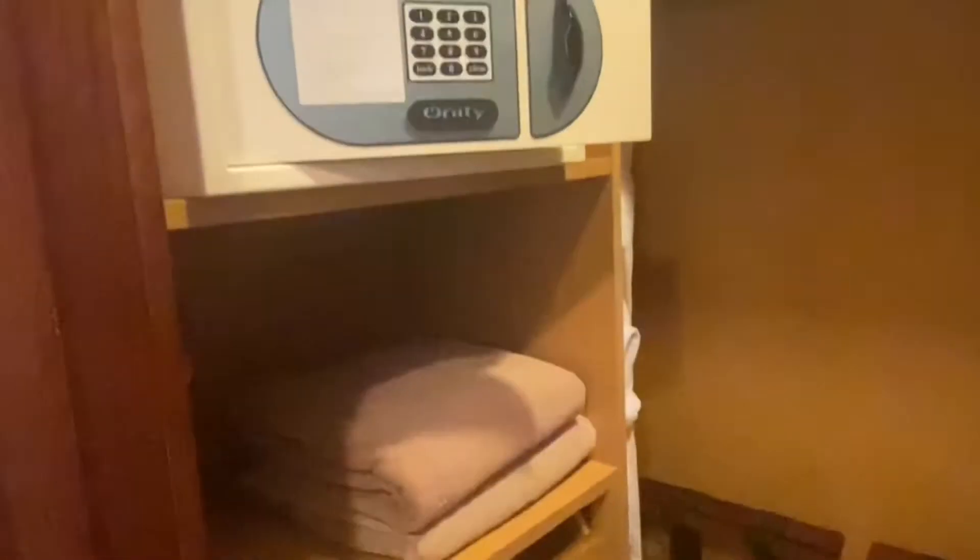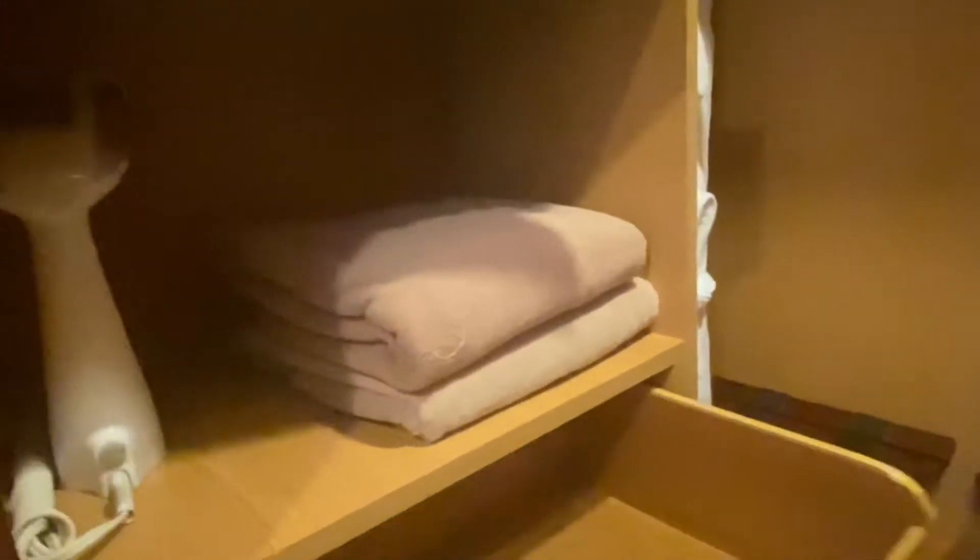Across the hall from that is the walk-in closet where they have a safe, a couple drawers, some towels, robes, a scale, and some other items that you can use.